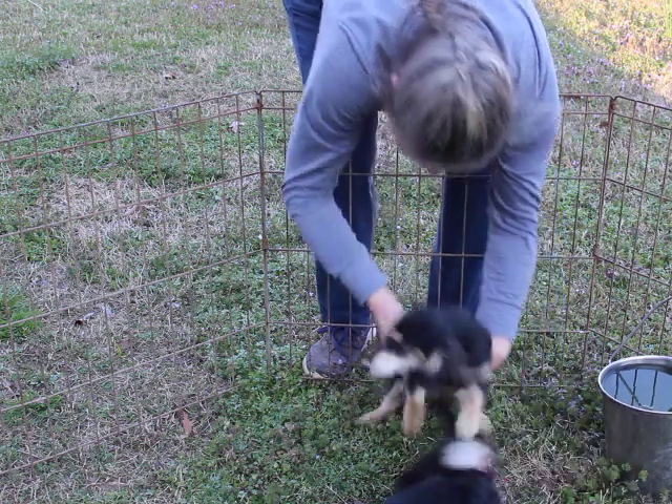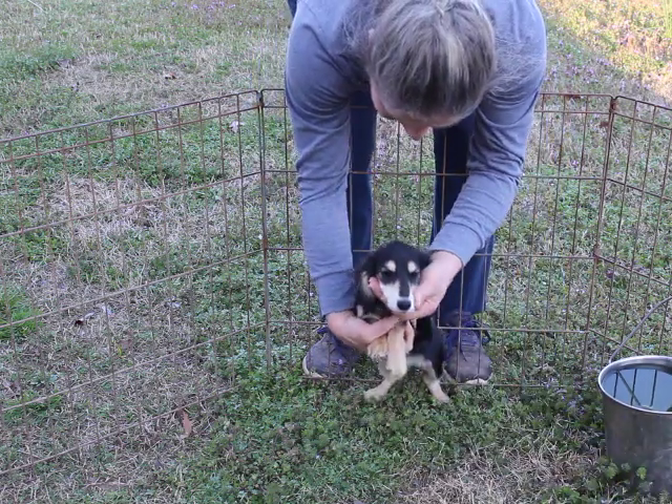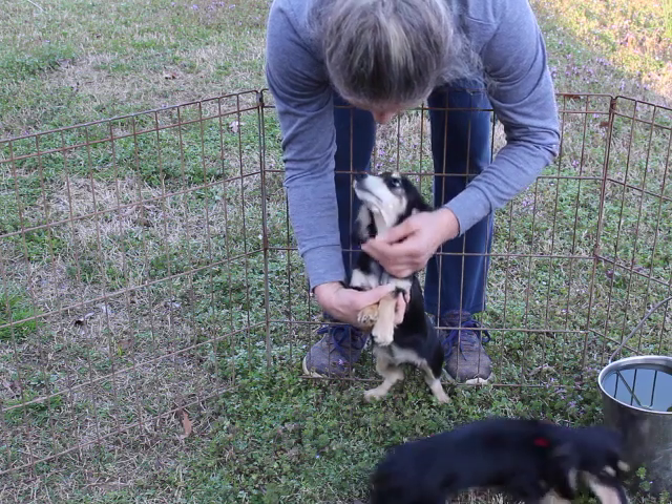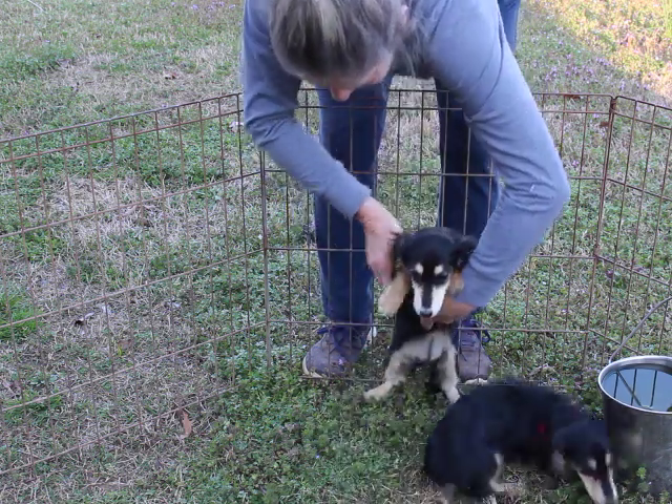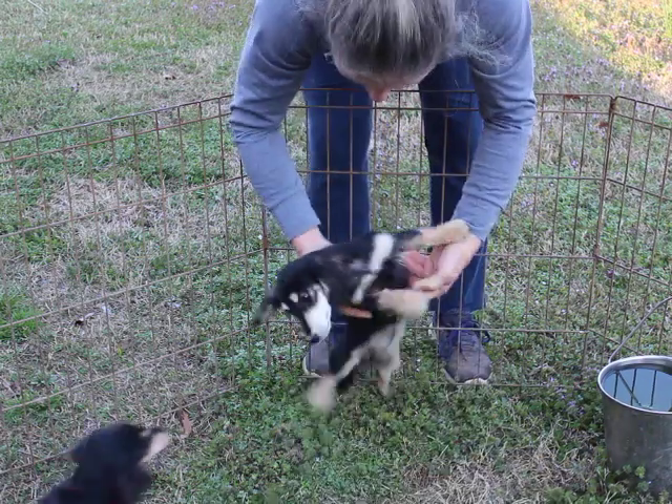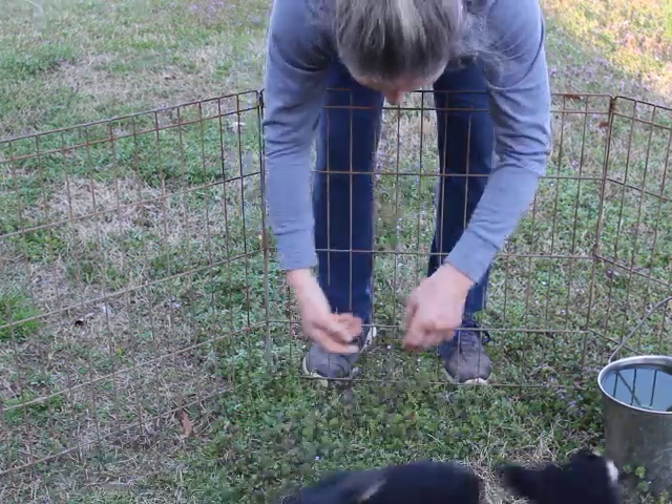This is our purple collared girl. As you can see she's got very very light points. Yes, they're absolutely adorable. They love giving kisses and their coats are just coming in wonderfully.